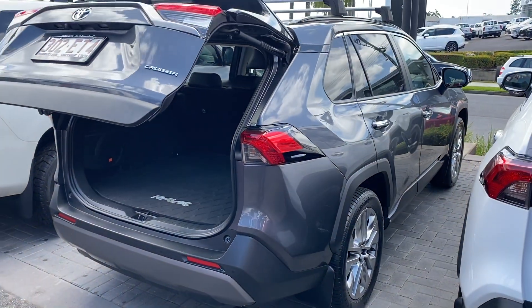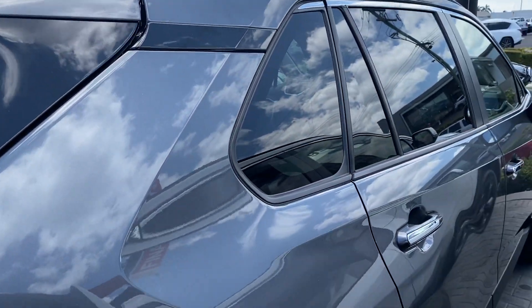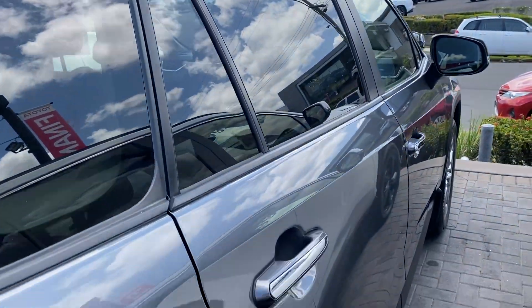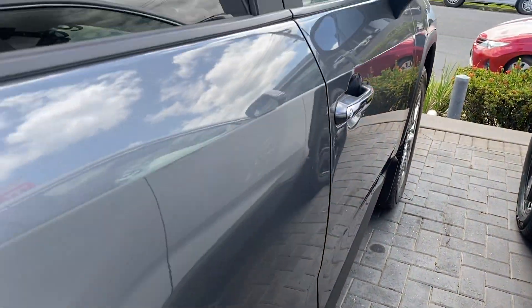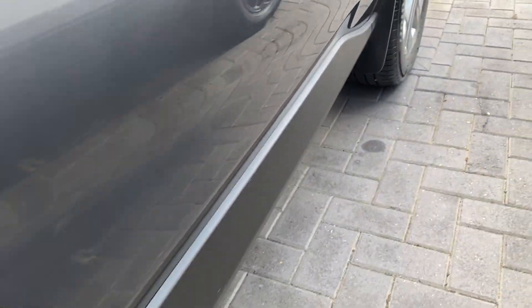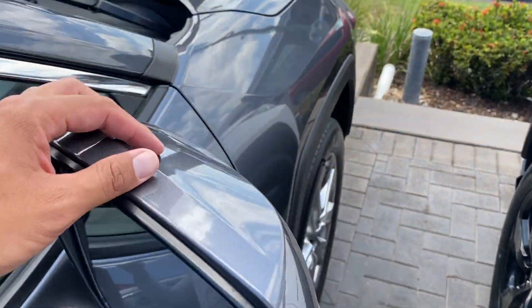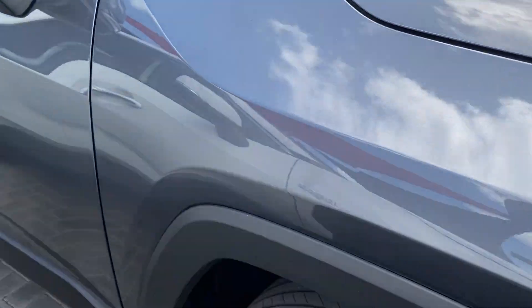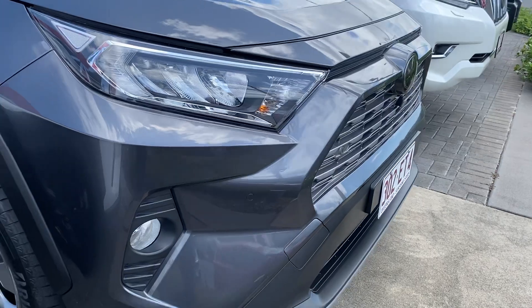Zooming out from this angle, working back to the front of the vehicle — as you can see the clear coat is in immaculate condition. Slowly back to the front, giving you that full 360 view. You can also see the blind spot monitor on the mirrors there, and I'll show you all of that very shortly.